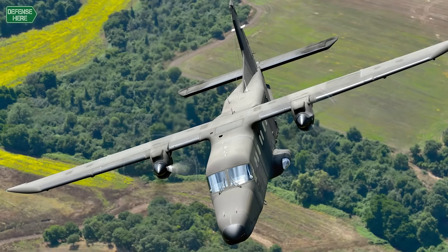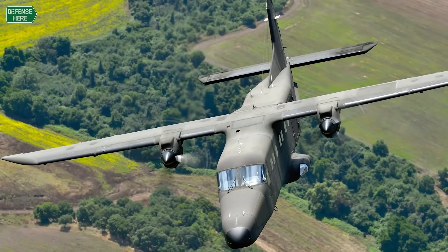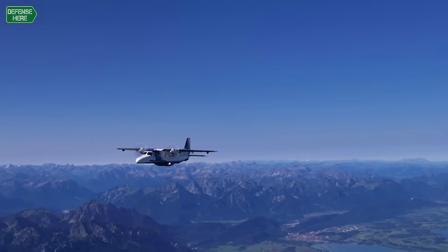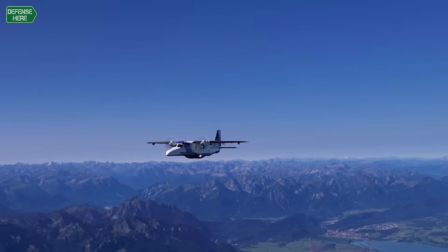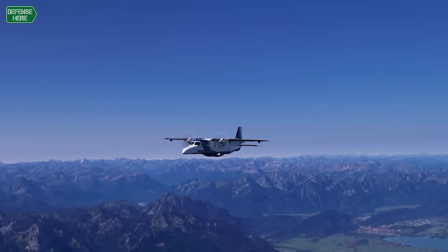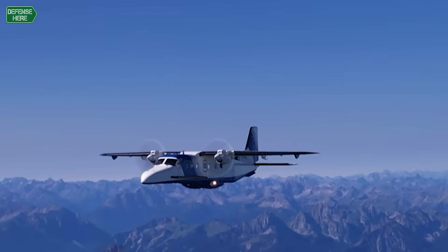Very versatile — from pure passenger transport, via Medivac, special mission equipment, paratrooper — all kinds of missions you can imagine for this aircraft are feasible, and it's the DNA of this aircraft.